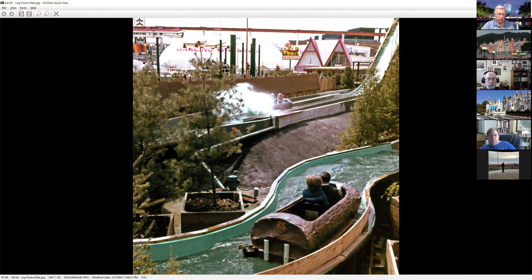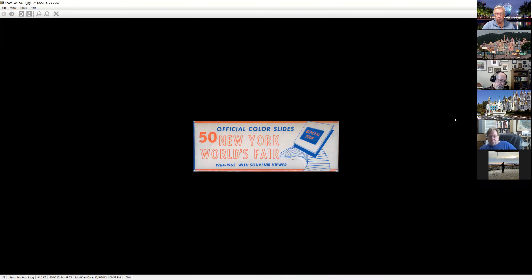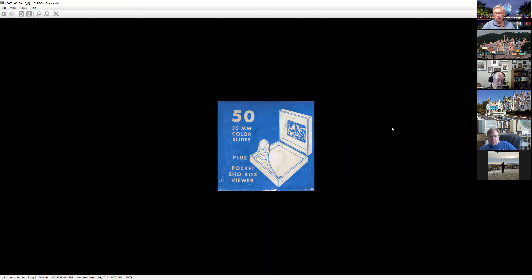This ends our view of those. So we're going to hop over to PhotoLab now. PhotoLab was the big vendor, as I mentioned — they did an awful lot with it. You could buy a lot of their slides in little envelopes of ten, or in a box. You could get your 50 color slides of the New York World's Fair and get them with a souvenir viewer — a little plastic box with a magnifying glass and a plastic lid where you could put your slide in and light it up.